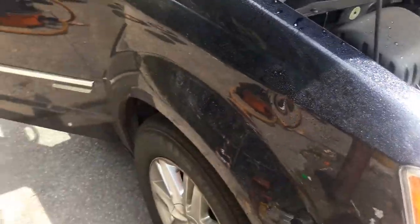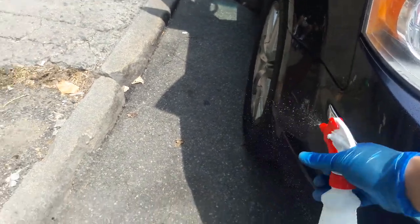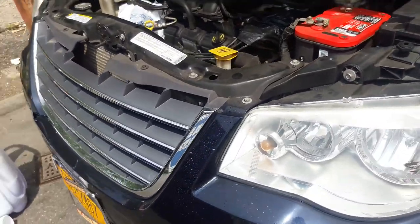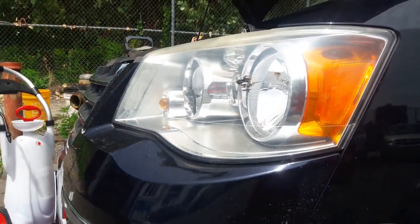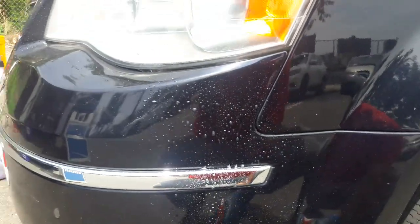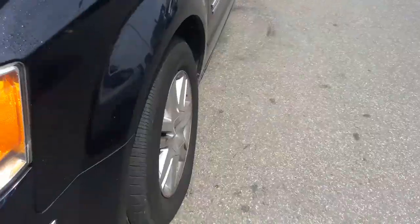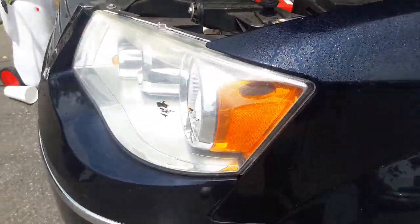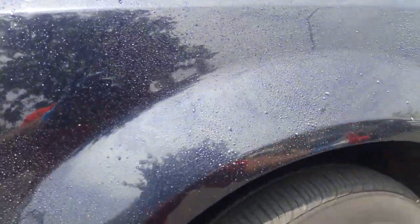So there we go — I have a coating of water on the fenders. Because it is hot out here, I don't want the paint getting potentially stained from the degreaser. So we'll wet it — this way the surface is not dry.